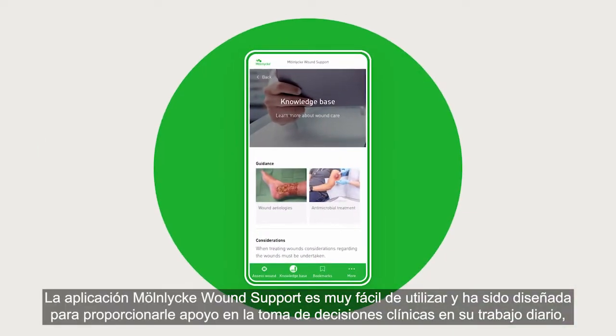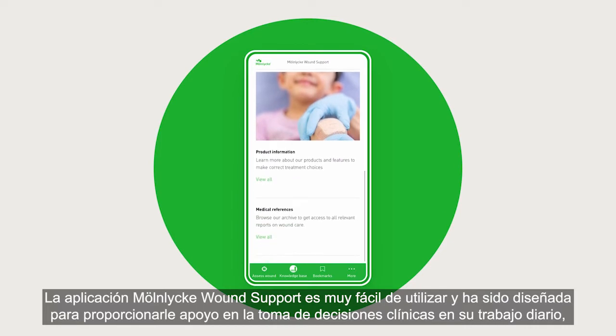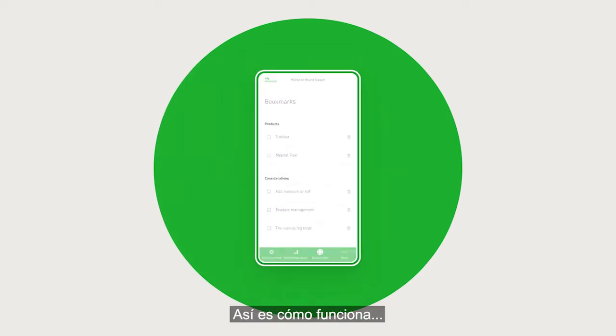Optimized to be used in your daily work, the app is easy to use and designed to support your decisions. Everything to help aid better patient outcomes. Here's how it works.